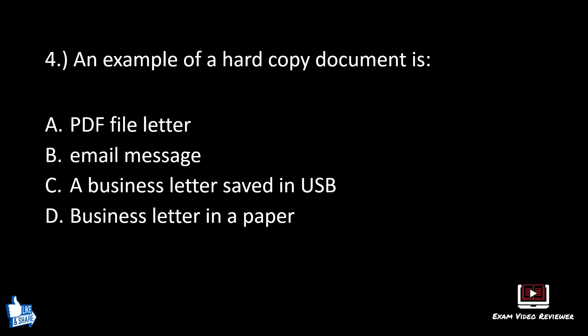Number four. An example of a hard copy document is: A: a PDF file letter, B: company email message, C: a business letter saved in USB, D: business letter in a paper. The correct answer is D, business letter in a paper.